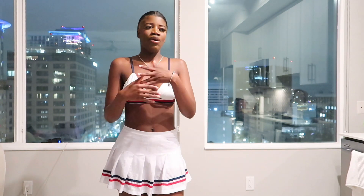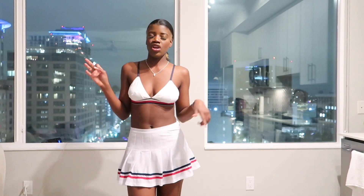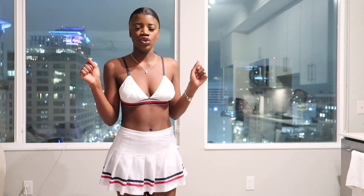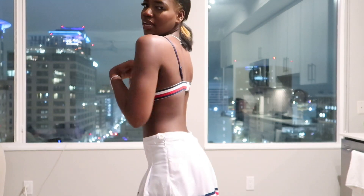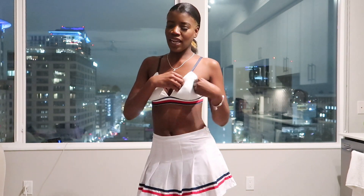The skirt is from Forever 21 — a lot of these clothes are. Since they're thrifted I don't have links, but you can screenshot and do a Google image search to find similar pieces. Then we have this top — I'm not sure where it's from but it could fit a little better, and that's nothing a little tape can't fix. I'll use some boob tape and have it snatched. When I was buying it I was like, it doesn't have to fit a hundred percent because I can always work around it with tape or bobby pins.